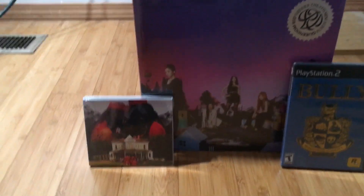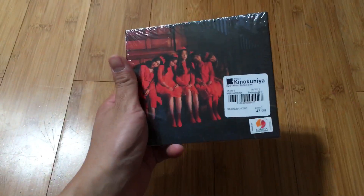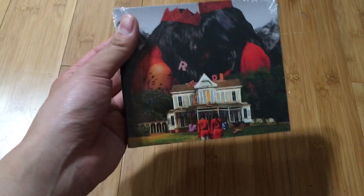I also managed to get two Red Velvet albums. I got the Perfect Velvet album — this came out almost four to five years ago. This did cost me quite a lot, mostly because during the aftermarket this thing gets really expensive. I tried to find one on Amazon and eBay but they get pricey. Happy to get this one — I'm totally gonna put this in the collection.